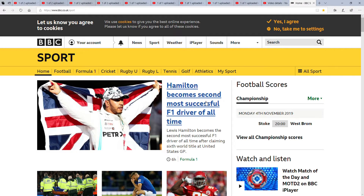First off we've got this home screen of Hamilton becoming the second most successful F1 driver of all time. I know that I don't watch Formula 1 very much, but I know that Lewis Hamilton has been doing very well in his season. He's been doing very well lately, and hopefully he just keeps on doing what he's doing at the moment. He's been going on for quite a long time.